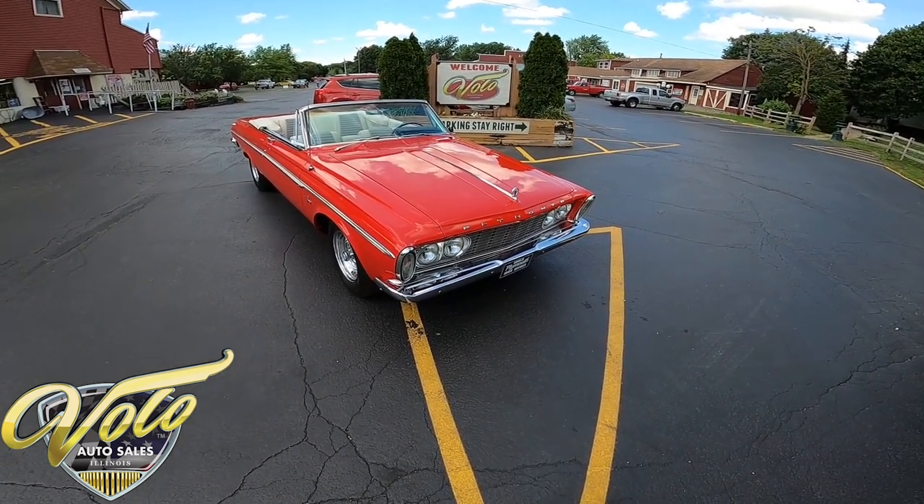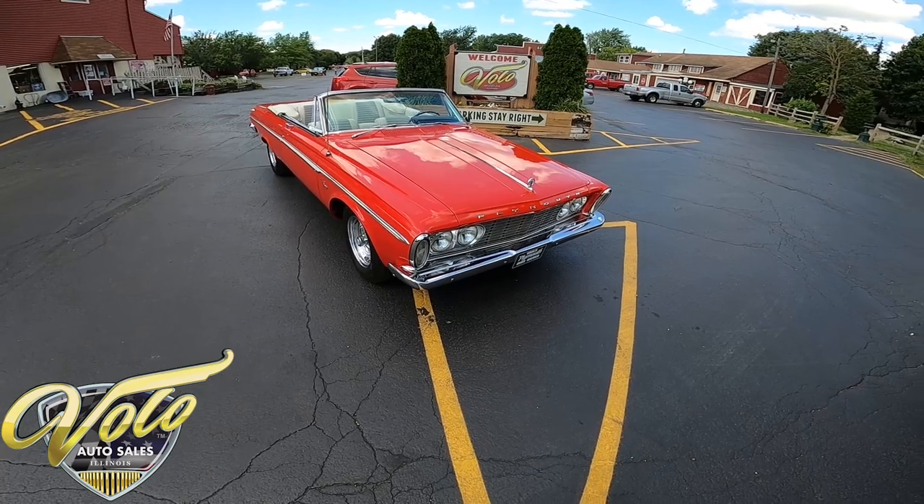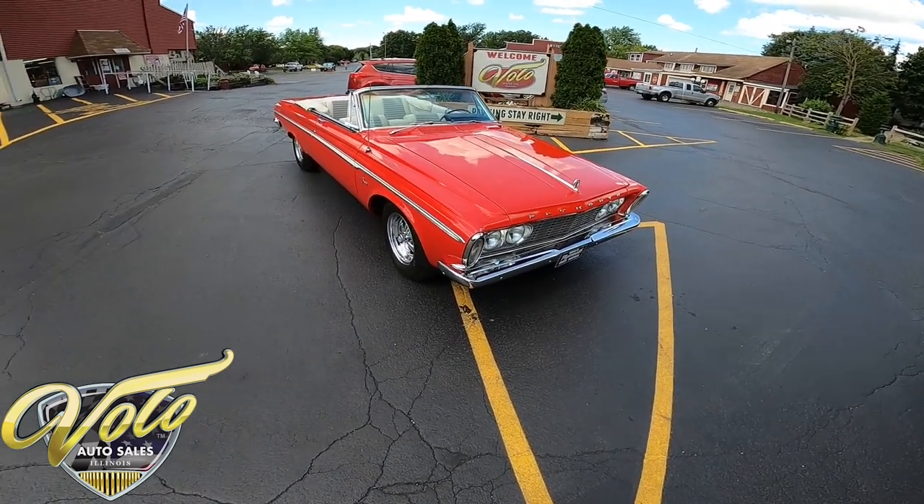Hey everyone, this is George with you at the Volo Auto Museum, and today I want to invite you on a virtual test drive of a 1963 Plymouth Fury Convertible.